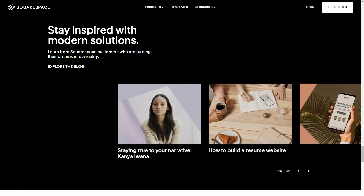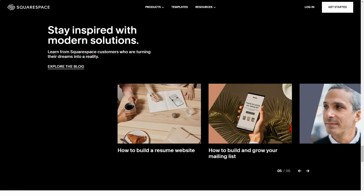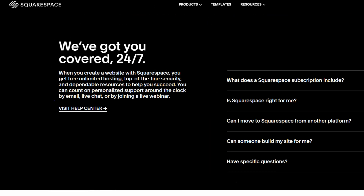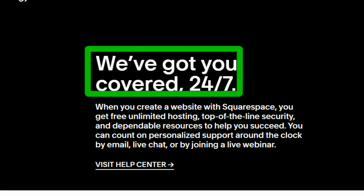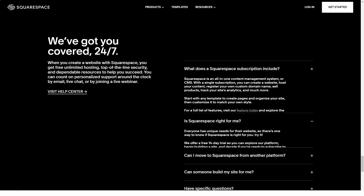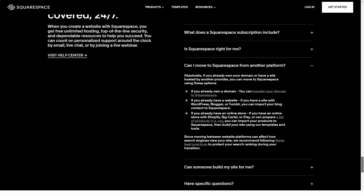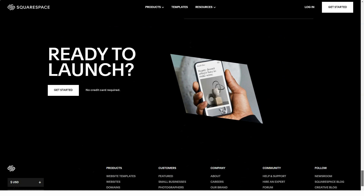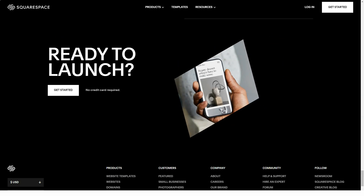Want a slideshow? No problem. Want a table of thumbnails that grow when clicked? No problem. There are also specific image settings: you can set a certain size of thumbnails, crop your image, and set a focal point — all very easy with Squarespace.